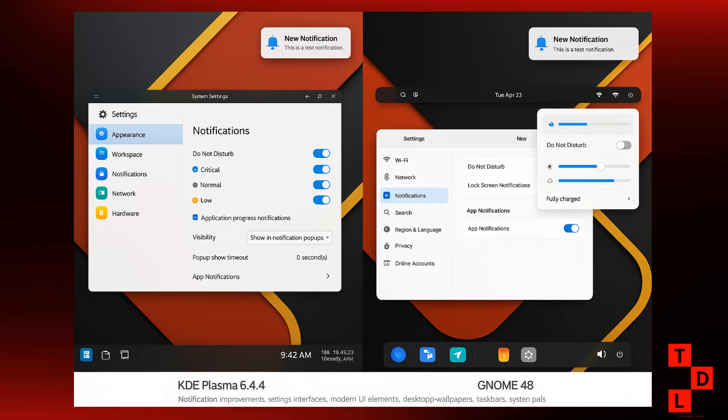Let's shift gears and talk desktop environments, because KDE had a busy week. KDE Plasma 6.4.4 dropped on August 5th as a bug fix update — and while it might sound like just another point release, there are some really nice improvements here. The notification system got some love, Flatpak support is better than ever, and there are various bug fixes throughout. But the really exciting stuff is coming in Plasma 6.5, which is highlighting new Bluetooth and Wi-Fi toggles, FlatHub URL support directly in Discover, and faster firmware updates. That last one is particularly nice because firmware updates have always been a bit of a pain point in Linux.